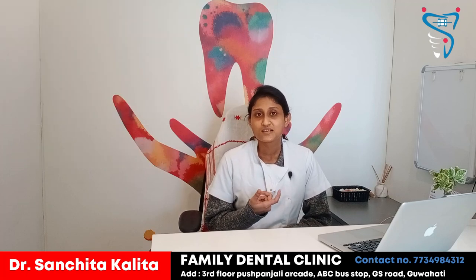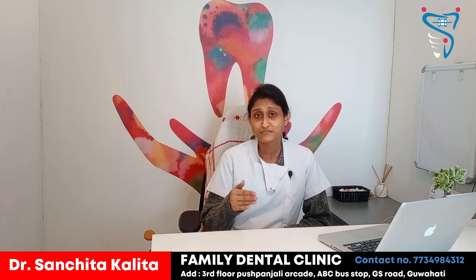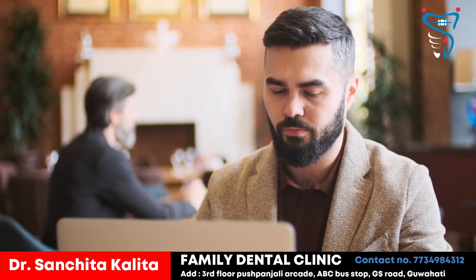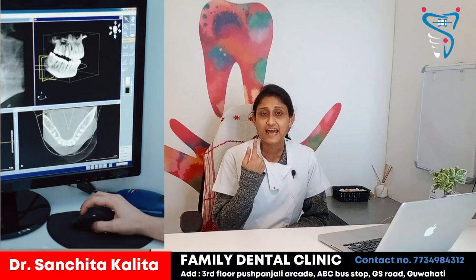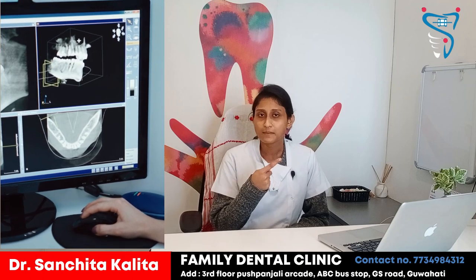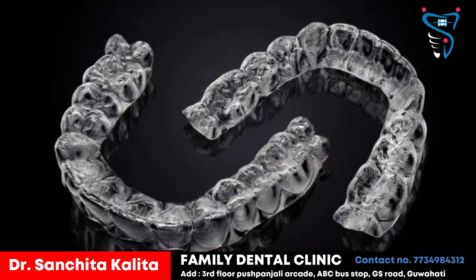Clear aligners are totally transparent and cannot be properly seen from a distance. We suggest these for patients who have high-profile jobs and appear in public domains. For clear aligners, we first take a full scan of the entire oral cavity, and then take impressions of both the upper and lower teeth. We then send it to the lab, after which special types of trays come at specific intervals, and we do the treatment accordingly.